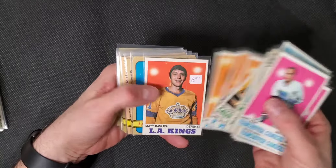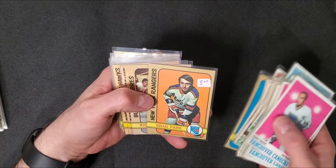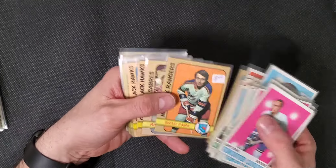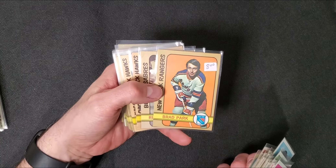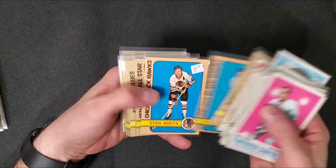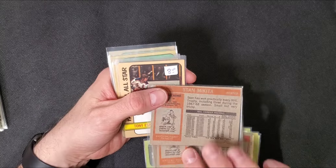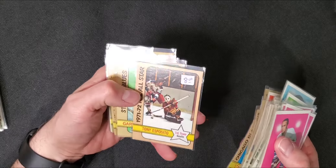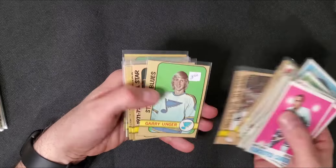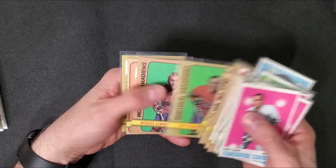I think the other box has more of the better cards. There's a nice Brad Park. I didn't like this set very much before, but it's been growing on me lately. Some of these are Topps. There's Stan Mikita, and another one in better shape. Topps Tony Esposito - that's a really cool card. I actually just bought this card yesterday at some other place. Rod Gilbert - there's a lot of good names in here.